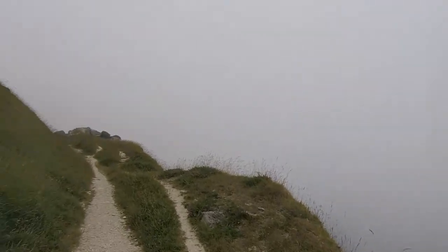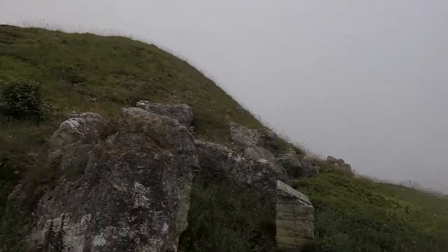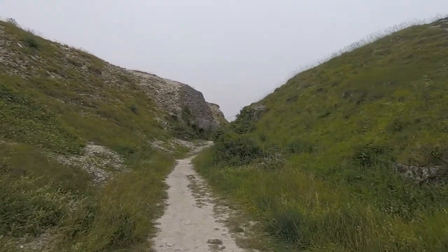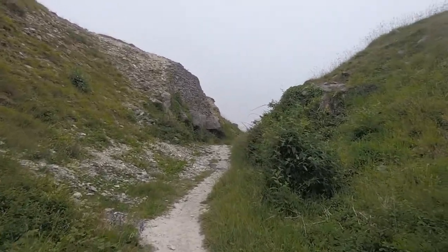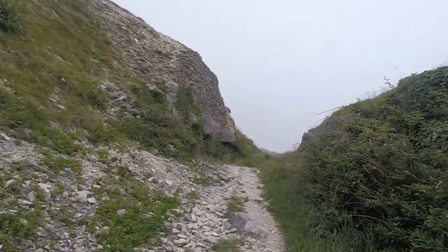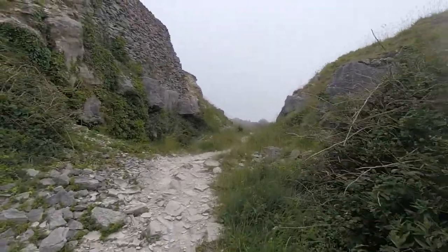It's a scary path. There's been a rockfall, clifffall there, so the diversion comes this way. I think this is like an old quarry or something. It's eerily quiet and misty up here today.